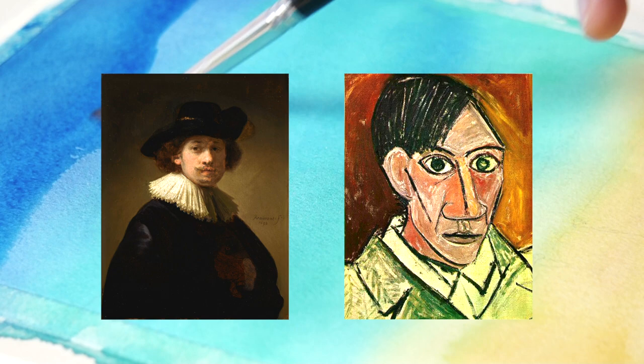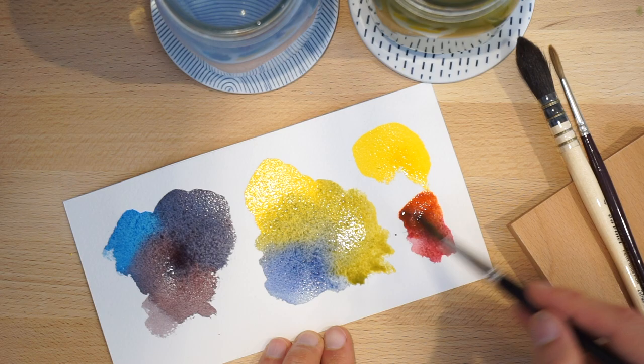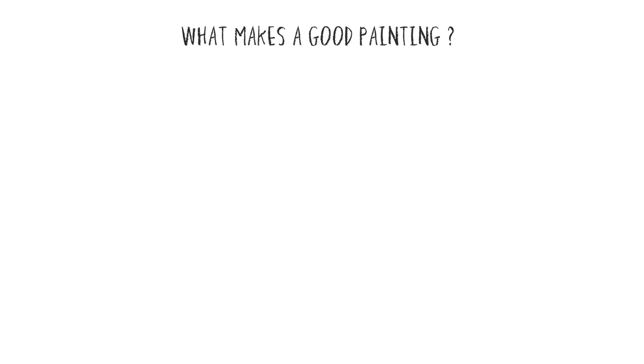It's a very personal and emotive experience. After all, who am I to say that a Rembrandt is better than a Picasso or vice versa? However, I think a lot of us are not trying to make masterpieces but just good art. I believe there are a number of practical things that you can learn to help make your artwork better. So grab yourself a cup of tea and let's get stuck in.